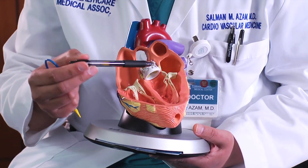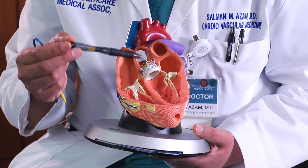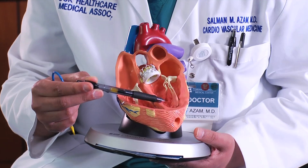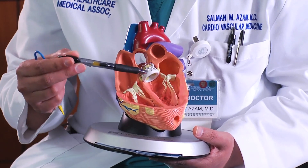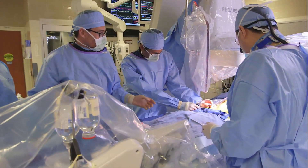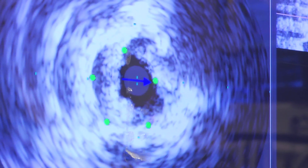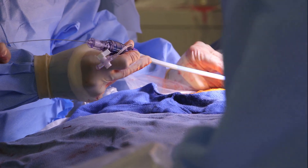Now, with aortic stenosis, the valve here in this position has been calcified, narrowed, and just does not open, placing significant pressure on the bottom left chamber of the heart to work extra hard to push blood out to the rest of the body. The procedure is performed in a specialized hybrid operating room that has both the full capabilities for heart surgery and advanced imaging technology. These imaging tools are critical for the medical team to navigate and deploy the valve with great precision.